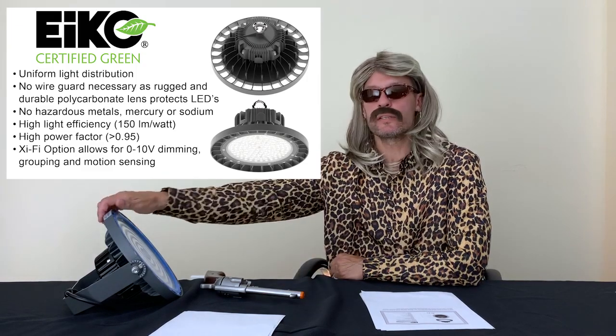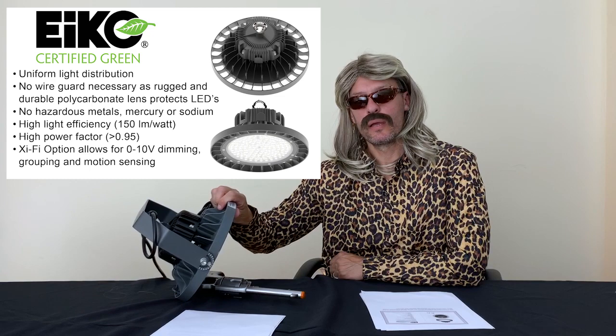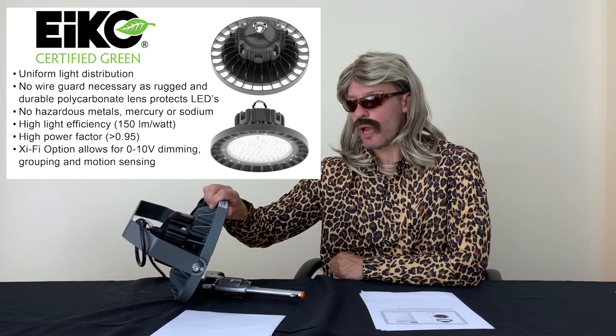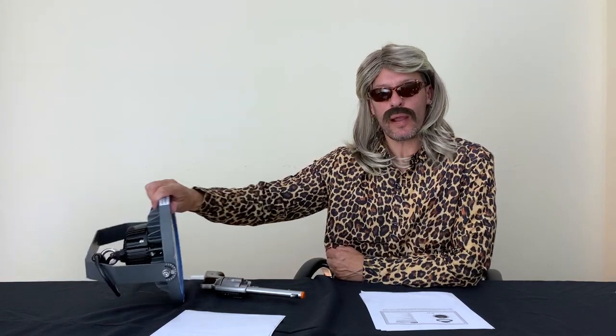Carol knew someone might try to take out her high bay lighting with a hose, so she decided to install IP67-rated EiKO EOS high bays. How would she know that? How would she know that it came with the Xifi wireless controls? Damn you, Carol.